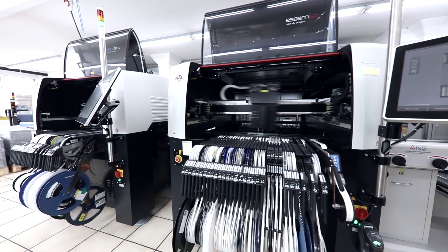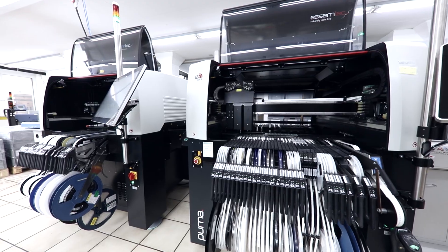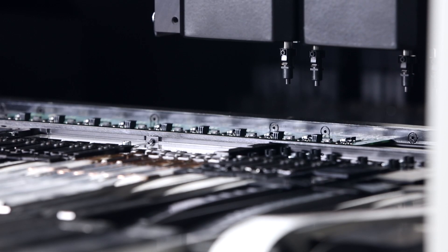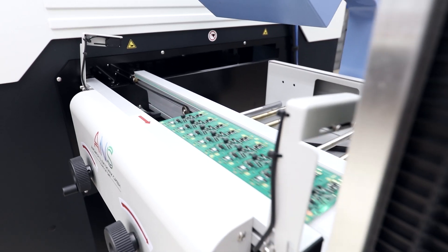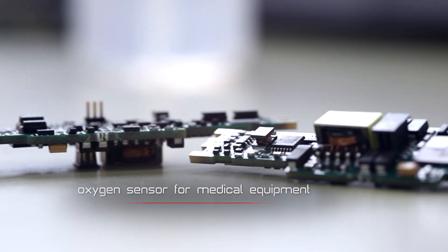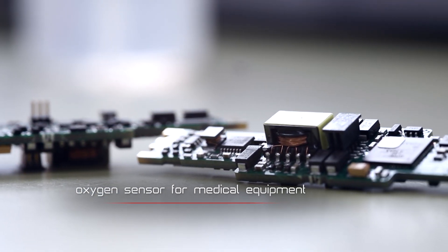We were very happy to consult only one system that is an all-in-one solution, so we don't need to adapt many other systems in our production. After we found out that we don't produce any waste in comparison to common stencil applications, we are now cheaper in operating costs than we were with common stencil applications.